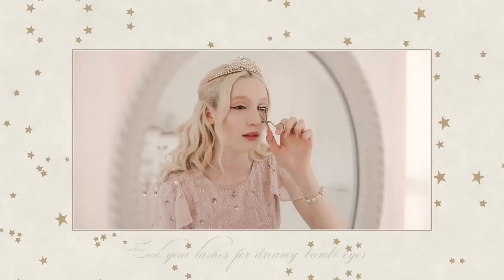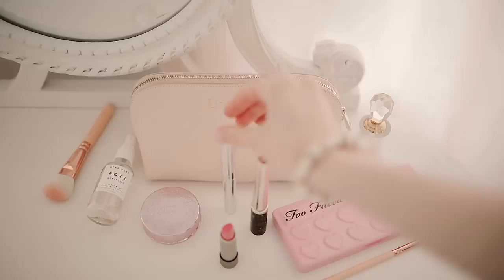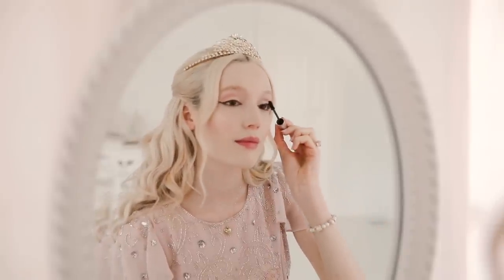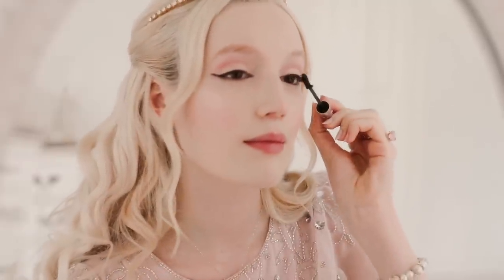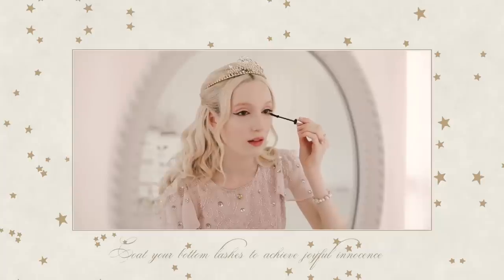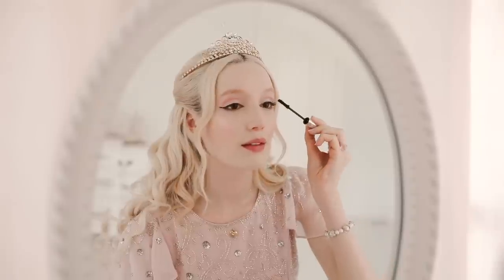Curl your lashes for innocent, dreamy, bambi eyes. Add length and glamour to your lashes with a voluminous mascara. Coat your bottom lashes for joyful innocence, and repeat for an uber glamorous effect.